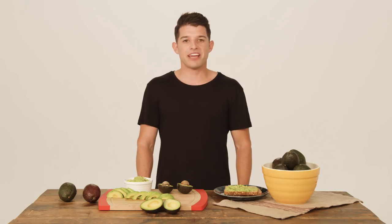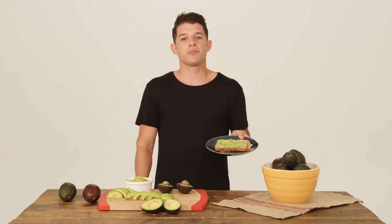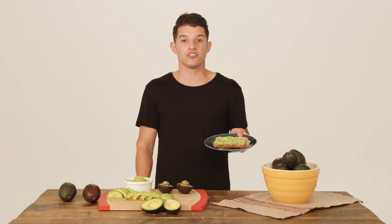In addition to eating them by themselves, there is so much more you can do with avocados. One of my favorites is avocado toast — instead of butter, spread creamy, rich avocado on your toast for breakfast or a snack. Here's another tasty recipe you can do with avocados at home.